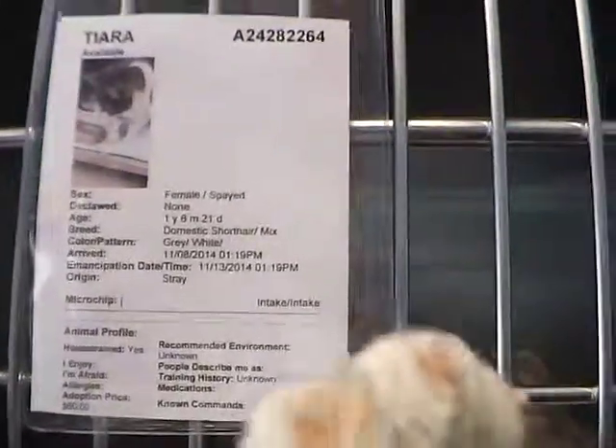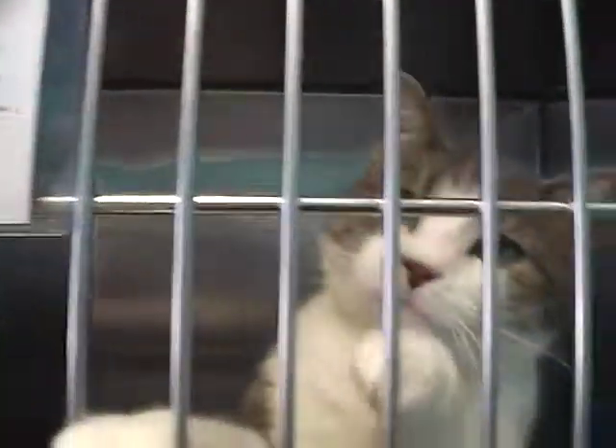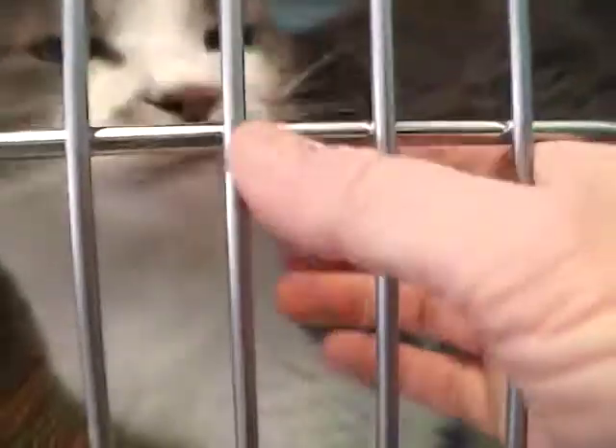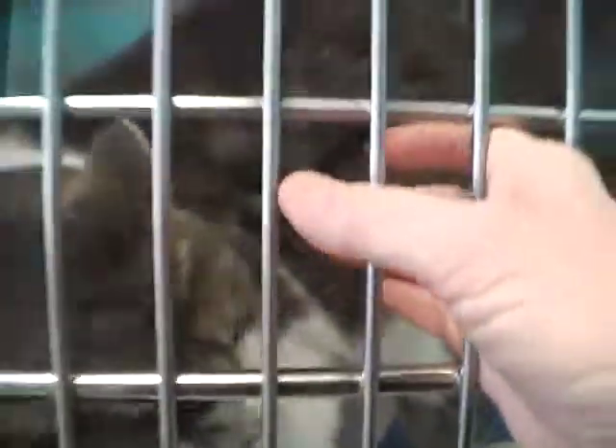And over on this side we have Tiara. Tiara is one year, six months old and she's real friendly, too. She was a stray. This is a nice, big female cat — extra large, not so much heavy, but she's just tall. She's a pretty cat. There's her number.